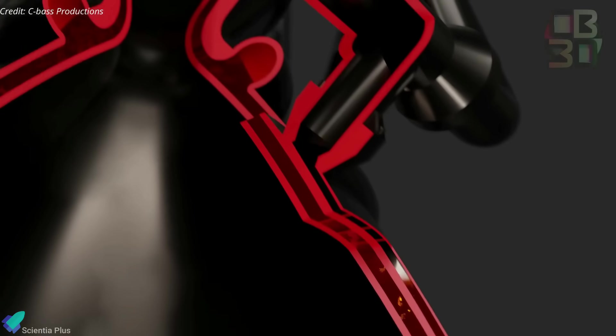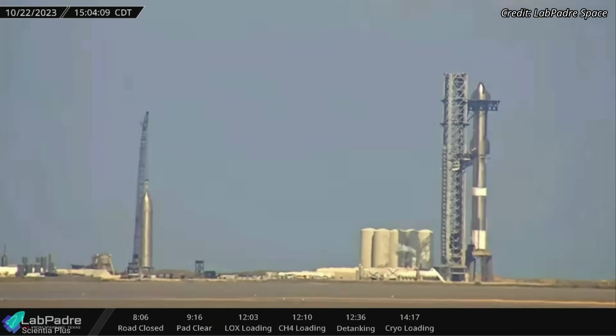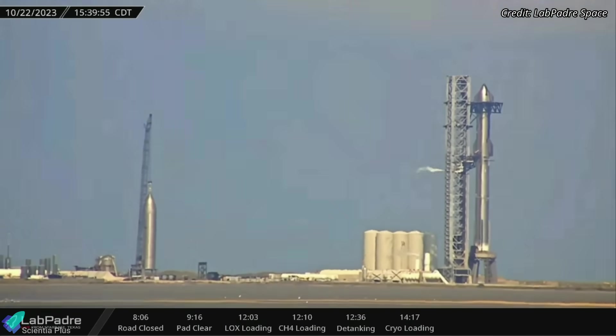such as turbopumps, plumbing, and nozzle, before a massive amount of fuel is delivered for ignition. The vehicle was later de-tanked, concluding the second fuel load test that also lasted for about 90 minutes.